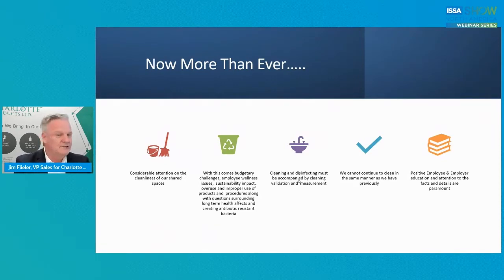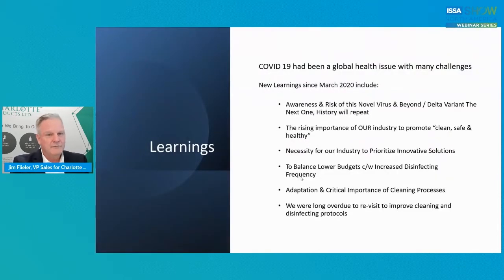Positive employee and employer education and attention to the facts and details are important and paramount today. Trying to motivate employees and the employer — that's a big task that it takes every single one of us to do. What have we learned since March of 2020? Obviously COVID-19 has been a global health issue. There's much more awareness; we know about the risk of this novel virus. For those that don't know what the word 'novel' means, it's new — it is a new virus.